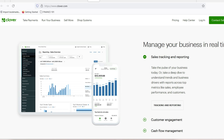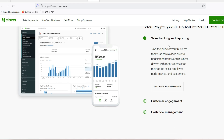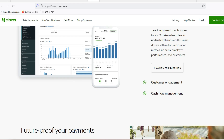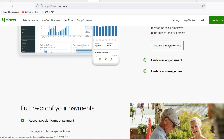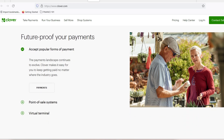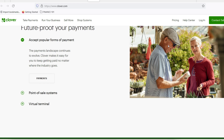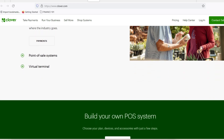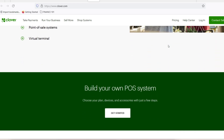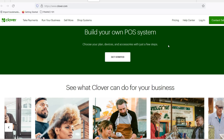Xero — while not strictly an inventory app, Xero integrates beautifully with Clover, offering powerful accounting features with inventory management as a bonus. It's a solid choice for businesses that crave a comprehensive financial management solution. Beyond these big players, there's a whole world of Clover-compatible inventory apps waiting to be discovered. Some cater to specific industries, like Evergreen for breweries and bars. Others focus on specific needs, like Ordoro for streamlining your fulfillment process.